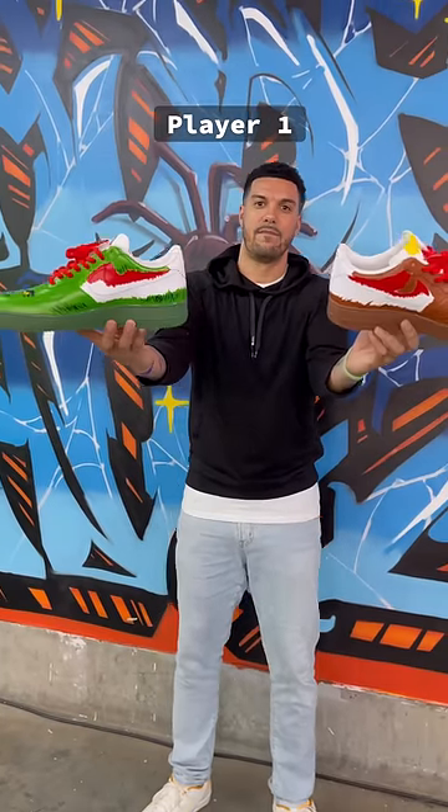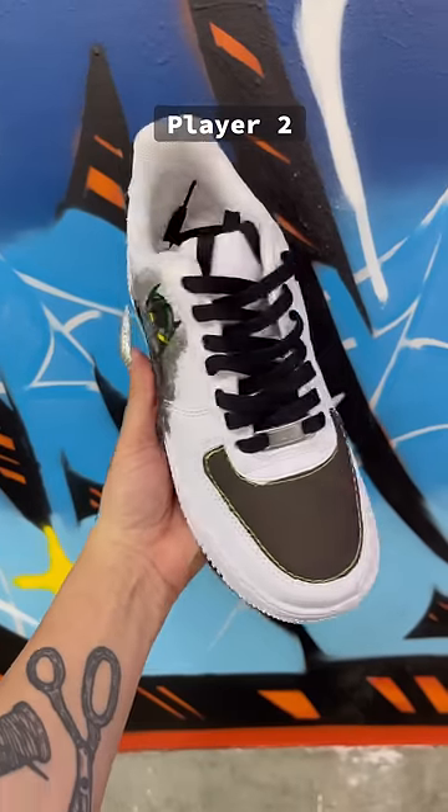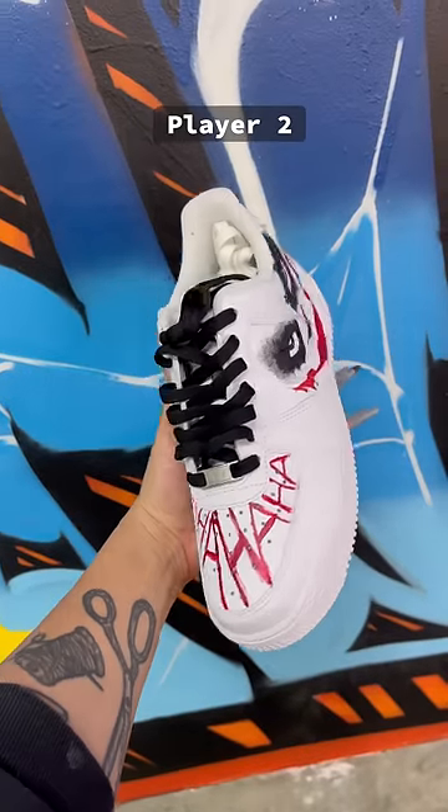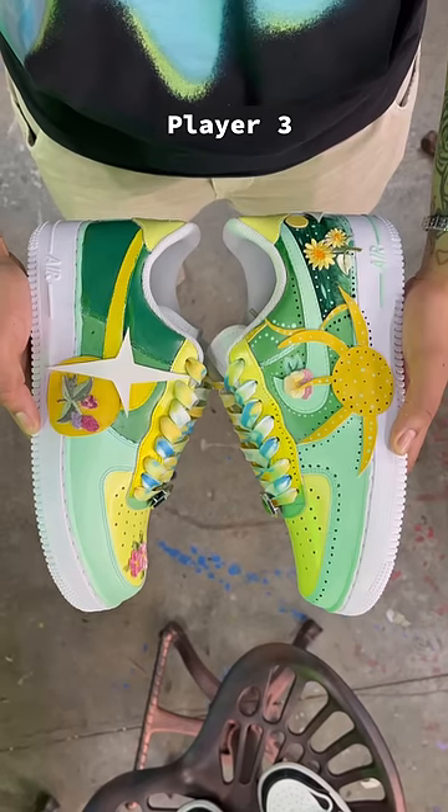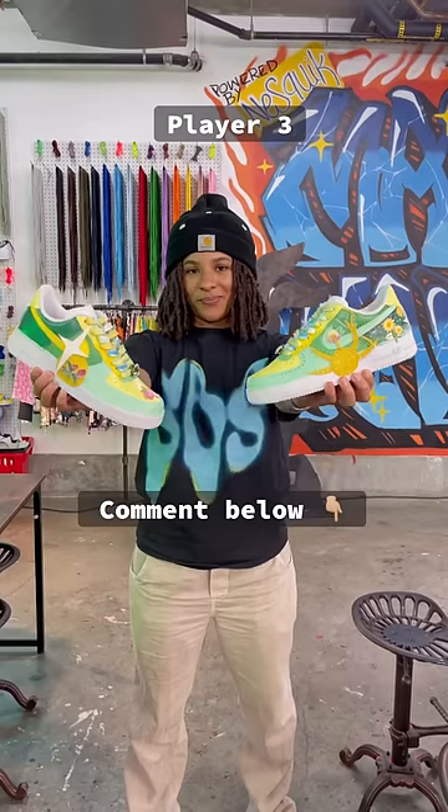We need your help. Who won? Player 1's Grinch-themed shoe? Player 2's hand-painted and color-changing Batman and Joker-themed shoe? Or Player 3's flower and star hand-painted-themed shoe? Comment below.